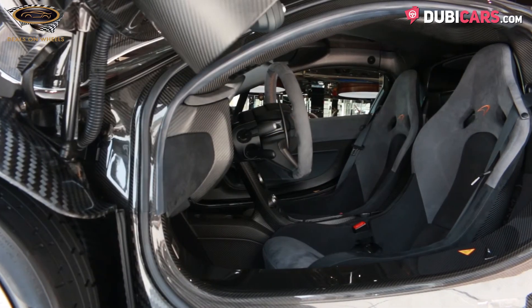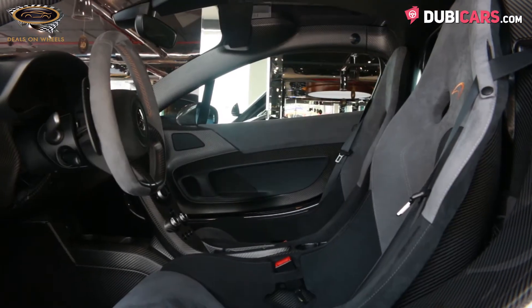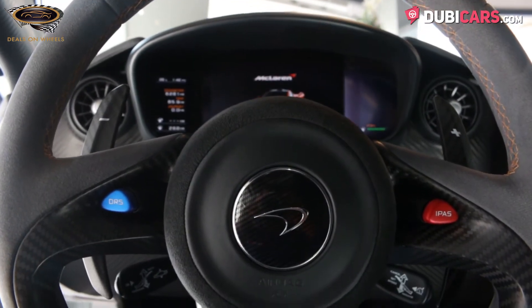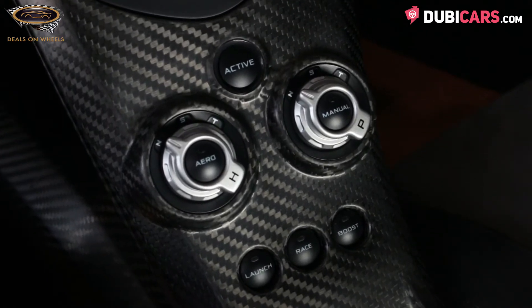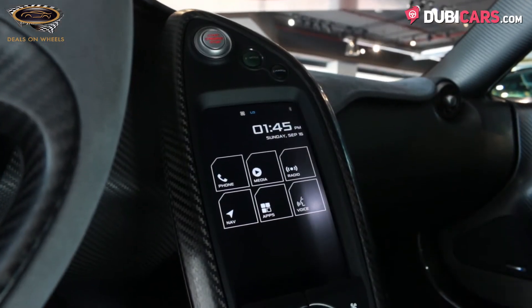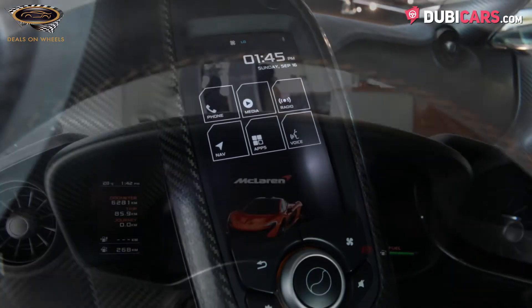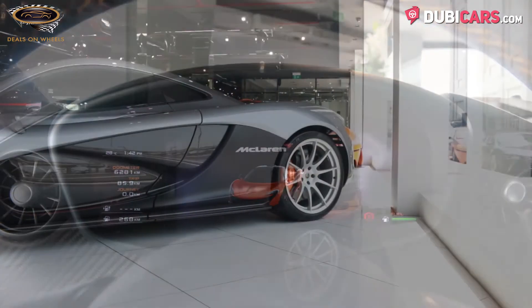Inside, the two-door sports car has two racing seats wrapped in Alcantara. There's exposed carbon fiber and a wide range of options. These include an Alcantara-wrapped sports steering wheel with carbon fiber accents, cruise control, flowing center console with a touchscreen infotainment system, navigation, Bluetooth connectivity, climate control, and plenty of buttons to adjust the vehicle to get the most of it, whether on the road or the track.